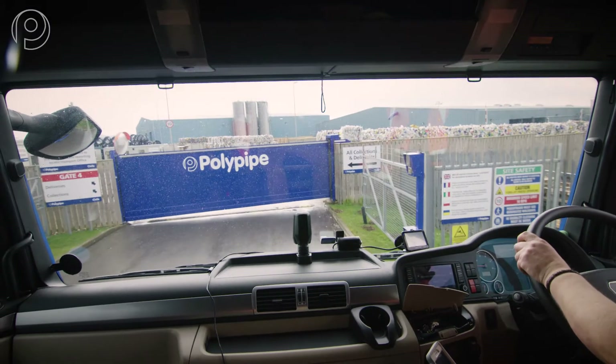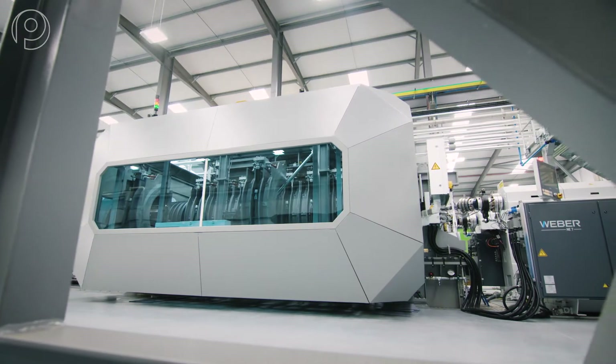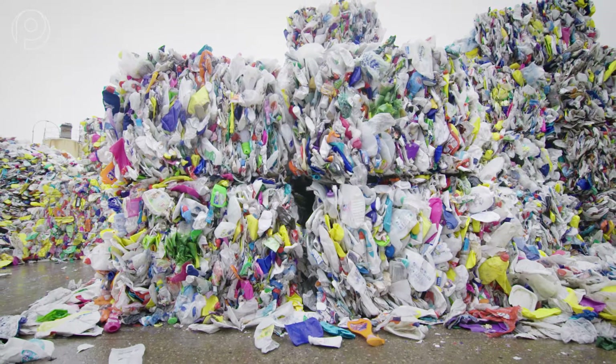Polypipe selects bales of sorted polyethylene bottles to take into our state-of-the-art polymer processing plant. The polyethylene bottles then undergo a further stage of cleaning and separation.